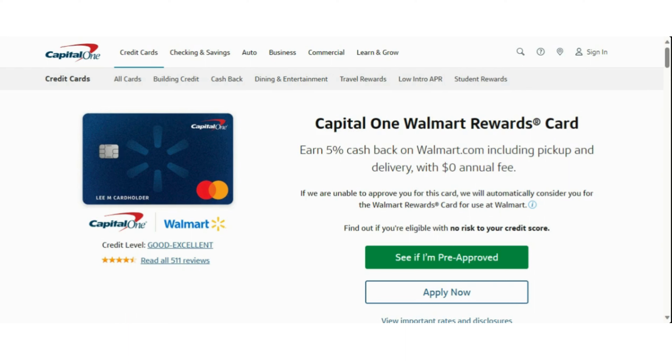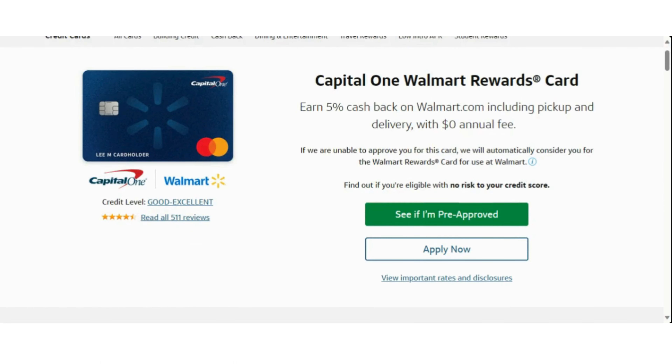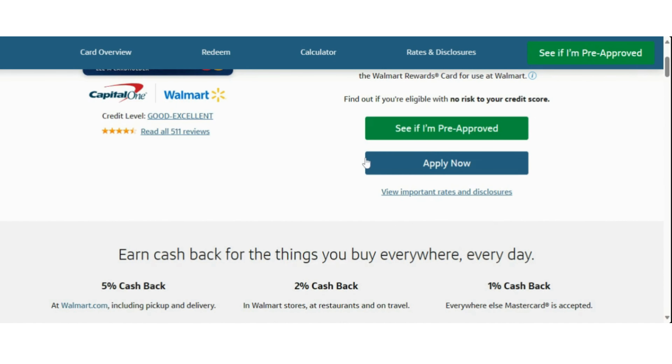Capital One does have multiple credit cards, but we will be talking about the Capital One Walmart Rewards credit card. One great thing about this credit card is you can earn 5% cash back on walmart.com, including pickup and delivery, with a $0 annual fee. And if they are unable to approve you for this card, they will automatically consider you for the Walmart Rewards card for use only at Walmart. You can find out if you are pre-approved with no hard impact on your credit score whatsoever, which is always great when a lender offers pre-approval.